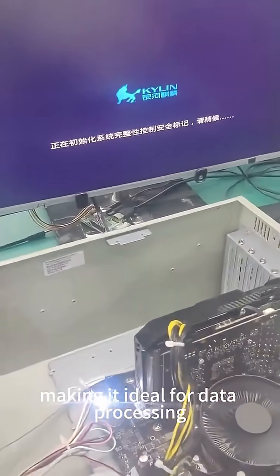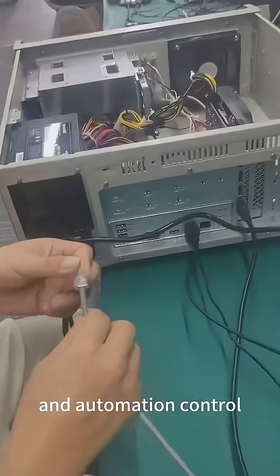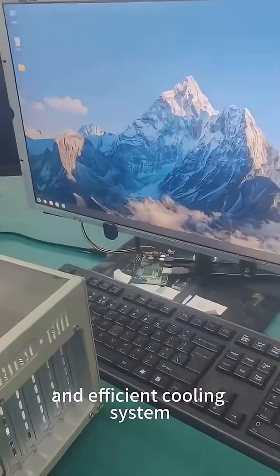Making it ideal for data processing, surveillance, AI computing, and automation control. With its reinforced steel chassis, dust-proof filters, and efficient cooling system.